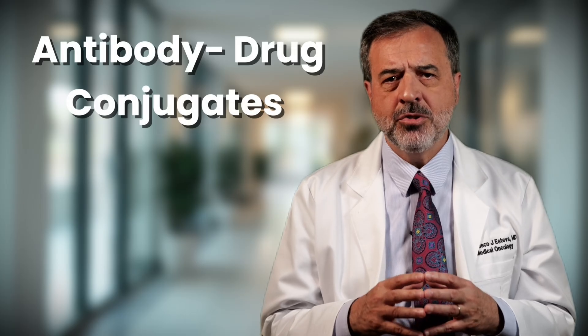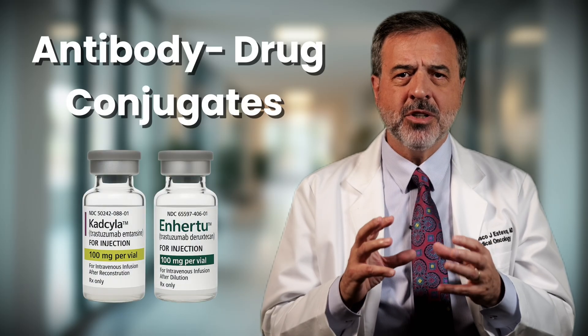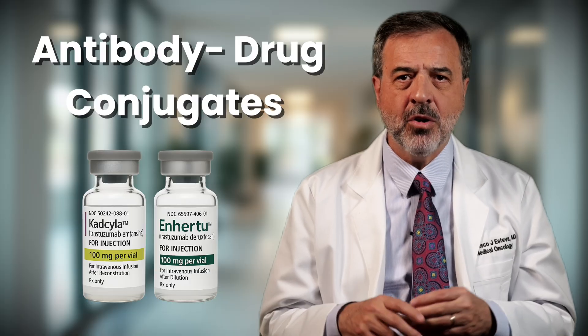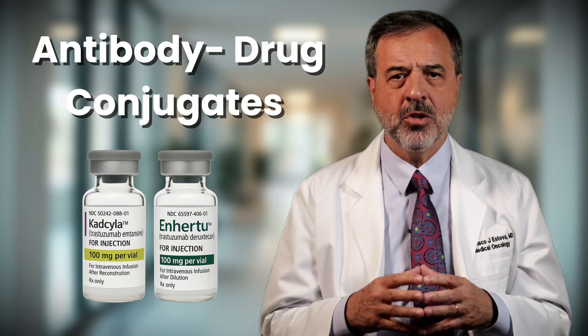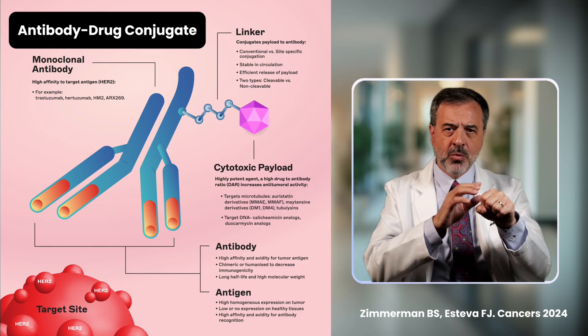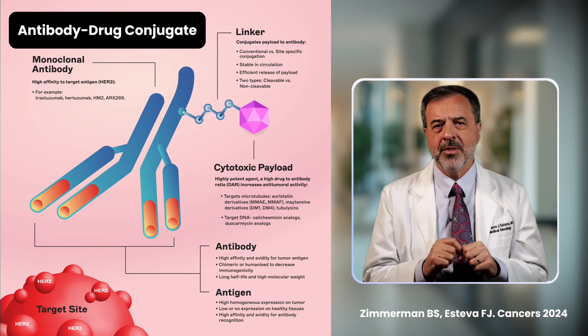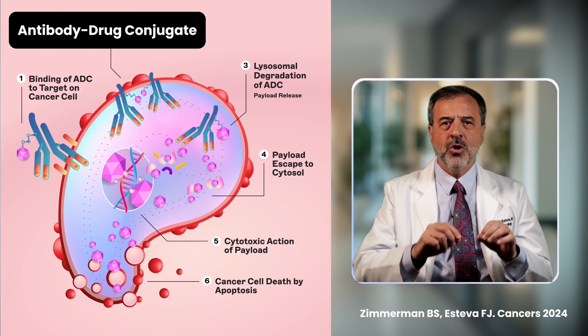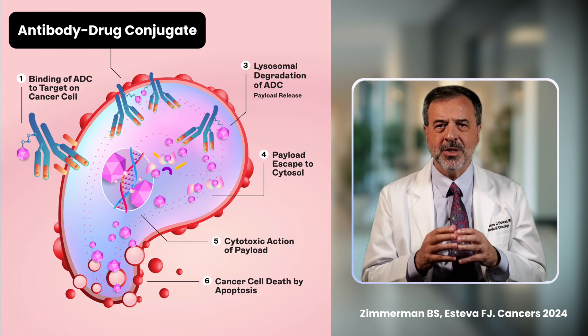Antibody drug conjugates are like Trojan horses. Ado-trastuzumab emtansine, or Kadcyla, and trastuzumab deruxtecan, also known as Enhertu, are antibody drug conjugates. They combine an antibody that finds Her2 with a small dose of chemotherapy attached. The antibody delivers chemo directly to Her2-positive cells, making it more precise and powerful.